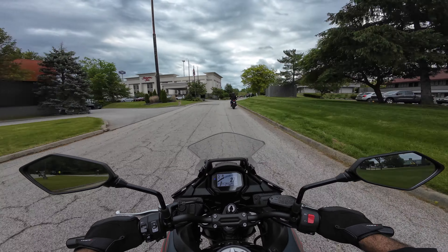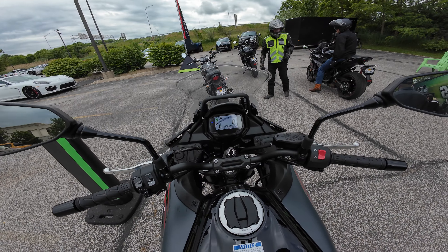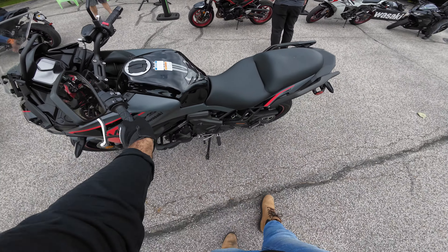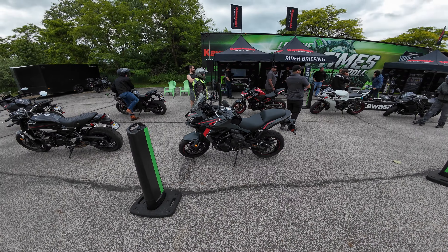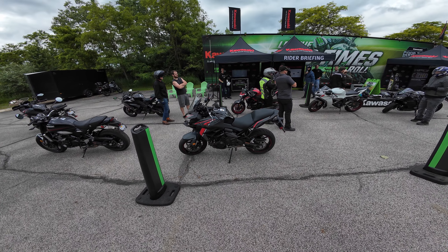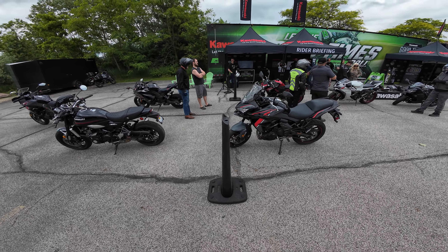That's the end of the ride on the Versys 650. Go ahead and put this back and get signed up for another one. Folks, go check out the Versys 650 — hit your local Kawasaki Demo Days, ride one, or see if you can test ride one at the dealership. That's a good little bike. Appreciate y'all watching — have a good one.